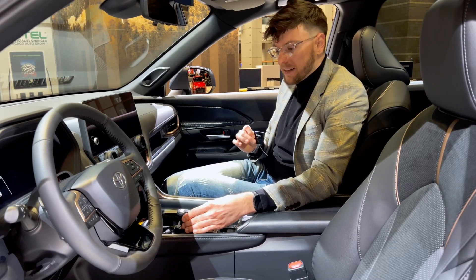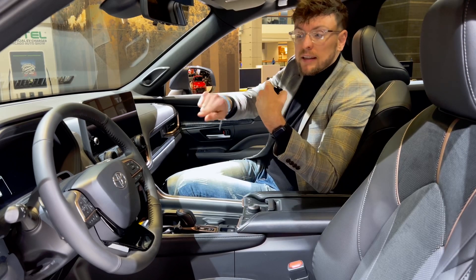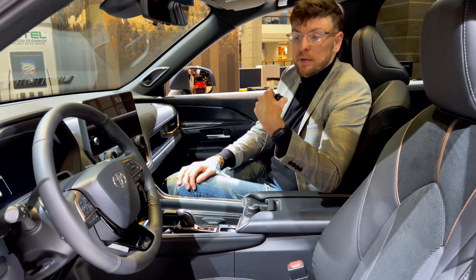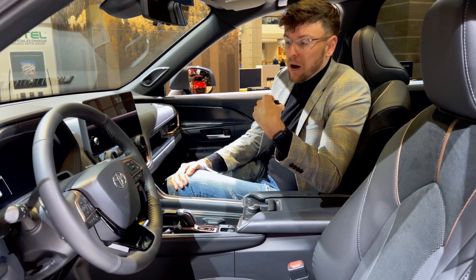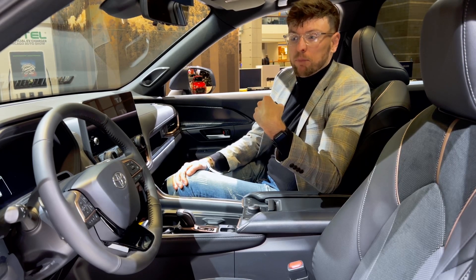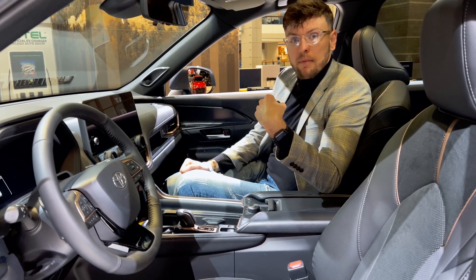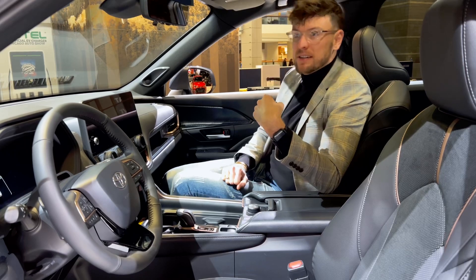It's got kind of this Lexus gear selector, and of course you've got the JBL audio sound system. I also see that there are some cameras, which I would assume would be for Level 2 autonomous driving, just kind of like Ford Blue Cruise or Chevy Super Cruise — where you can fully take your hands off the wheel, though you would still have to pay attention to the road.